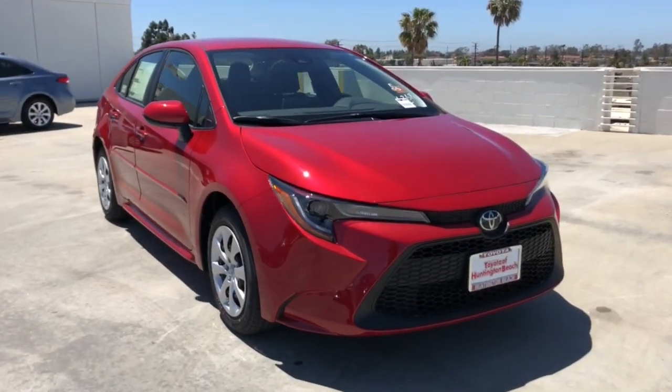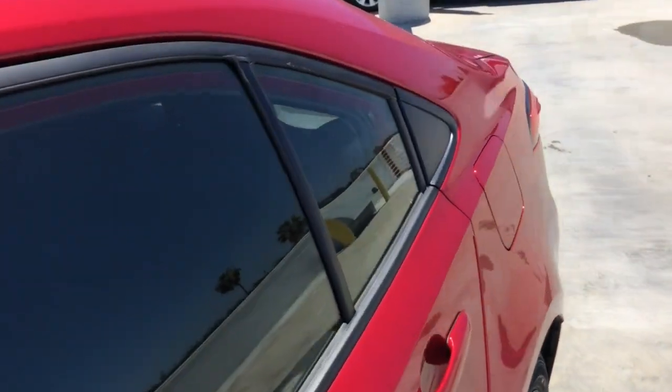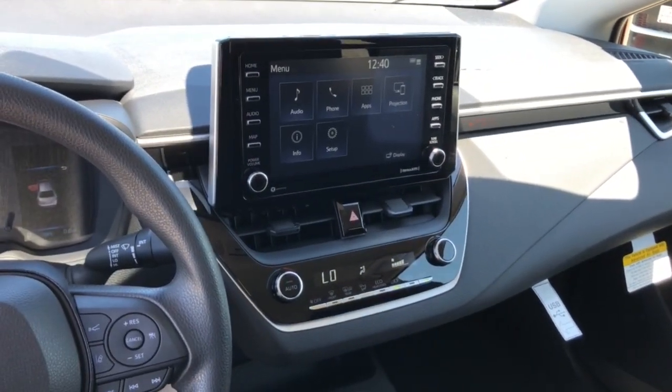These are just some of the great options this vehicle comes with: keyless entry, backup camera, adaptive cruise control, heated mirrors, lane keeping assist, steering wheel audio controls, Bluetooth connection, Wi-Fi hotspot, stability control, intermittent wipers.